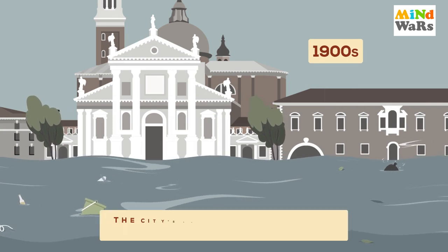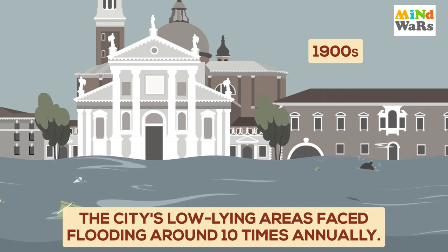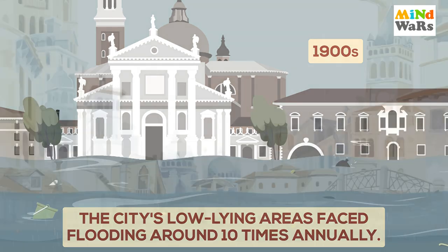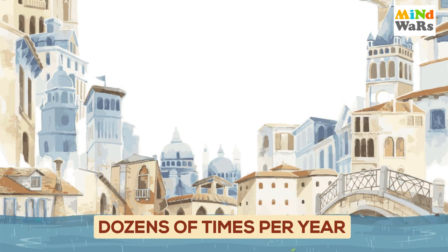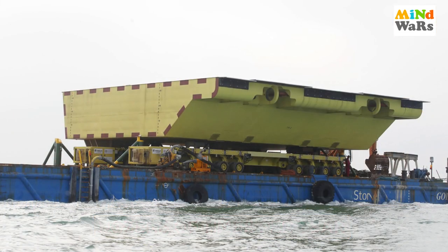In the early 1900s, the city's low-lying areas faced flooding around 10 times annually. Now the same places are waterlogged dozens of times per year. This is why the Venice Tide Barrier project is so crucial for Venice City.